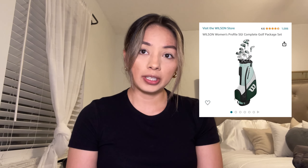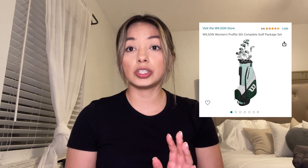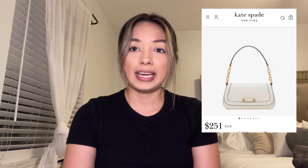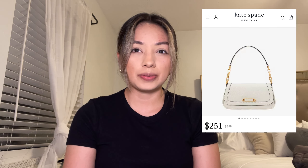Number four is for the golfer in your life, or someone who wants to pursue golfing: the Wilson golf clubs. This is a good starter set for those who want to start golfing, and it starts around $400.